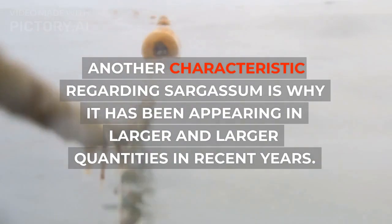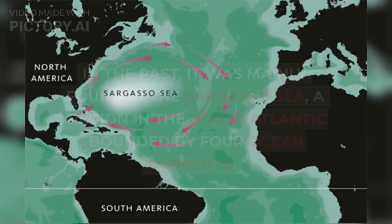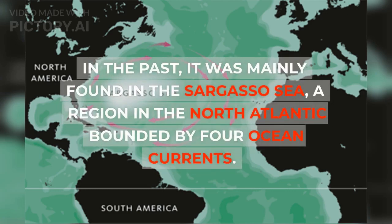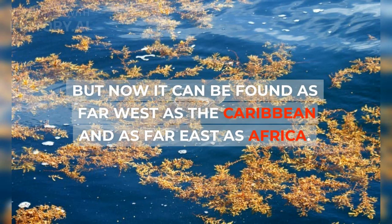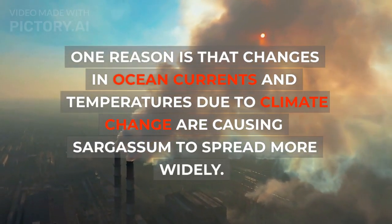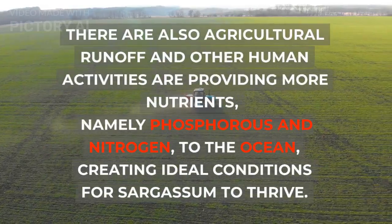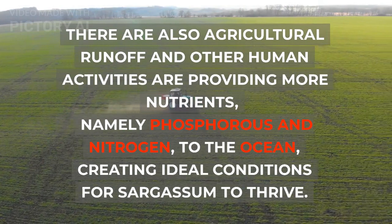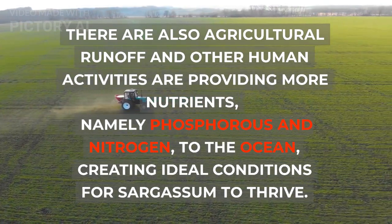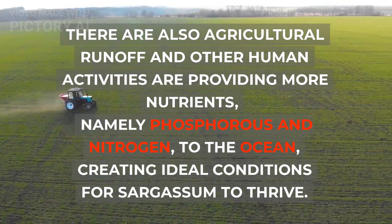Another characteristic regarding sargassum is why it has been appearing in larger and larger quantities in recent years. In the past, it was mainly found in the Sargasso Sea, a region in the North Atlantic bounded by four ocean currents. But now it can be found as far west as the Caribbean and as far east as Africa. One reason is that changes in ocean currents and temperatures due to climate change are causing sargassum to spread more widely. Agricultural runoff and other human activities are also providing more nutrients, namely phosphorus and nitrogen, to the ocean, creating ideal conditions for sargassum to thrive.